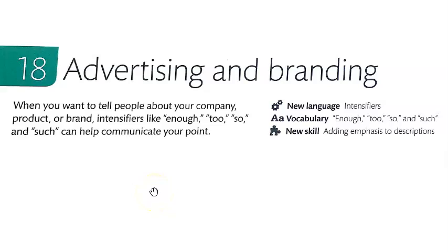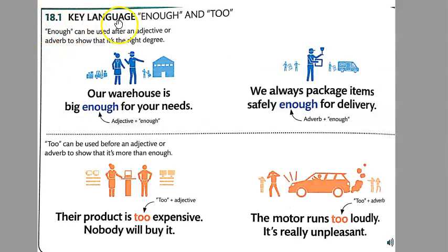We are in Business English Part 2, Unit 3, Lesson 18. Marketing, sales, and advertising are popular topics in business, and today we're going to look at advertising and branding. When you want to tell people about your company, product, or brand, intensifiers like 'enough,' 'too,' 'so,' and 'such' can help communicate your point. New language: intensifiers. New skill: adding emphasis to descriptions.